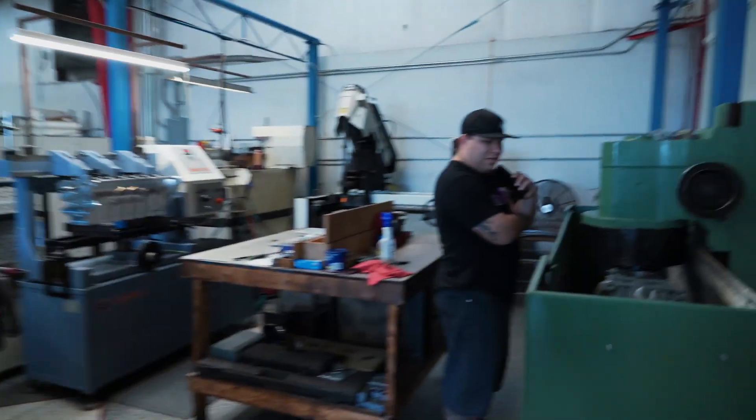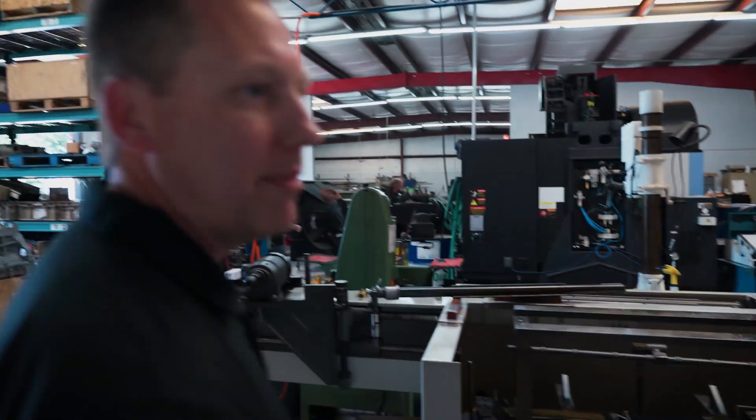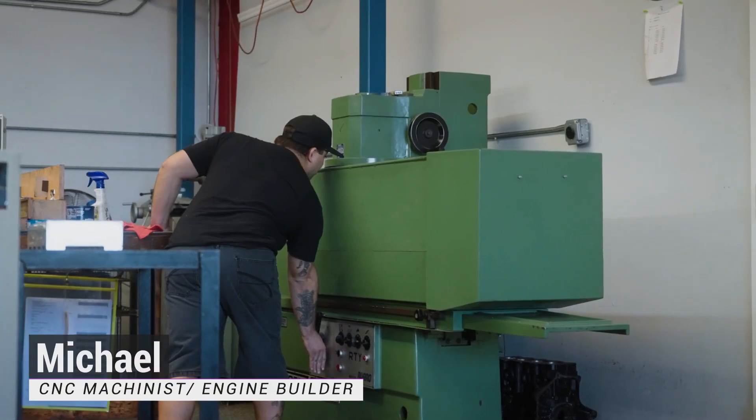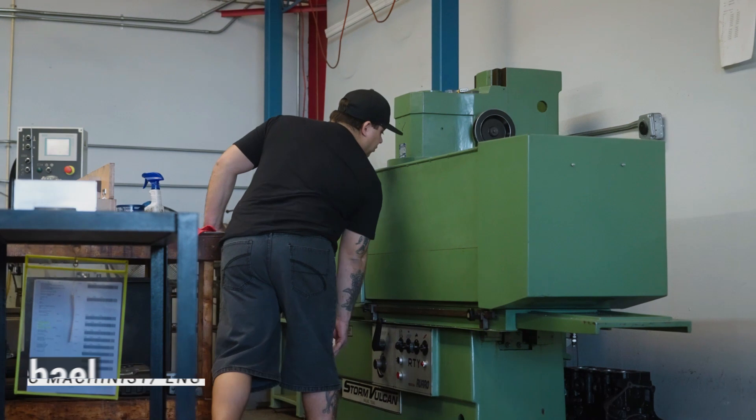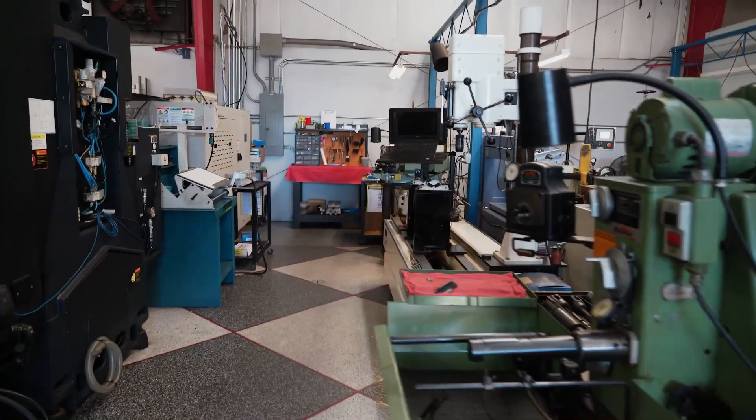This is our manual area — we do a lot of engine machining. You can see Michael here decking the block, line boring, honing. This is like our rod honing machine, crank balancing, cylinder head machines.